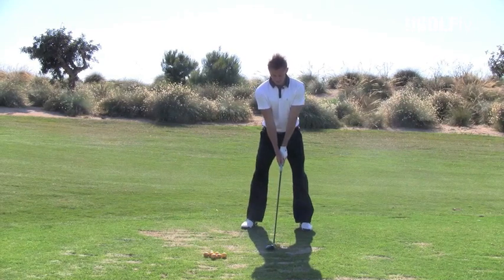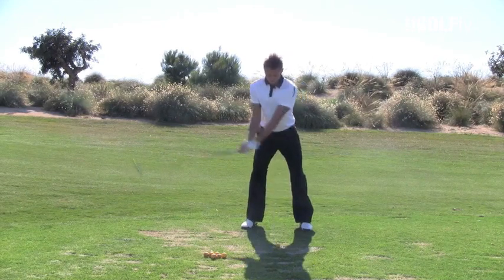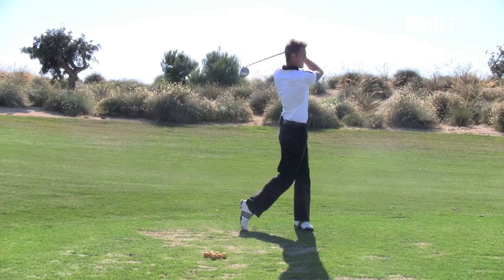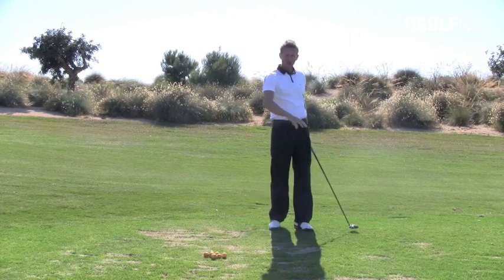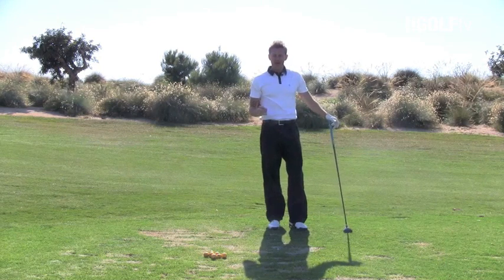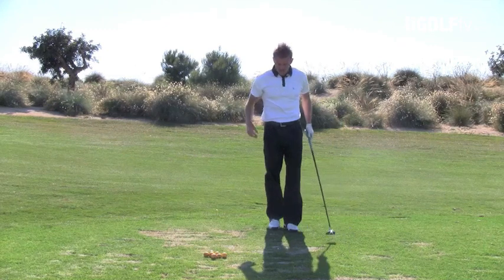We'd hit a shot, we know what the hole is going to do. Now I can pick that shot up that I've just hit and put it out onto the first hole to see if it would have worked. If it was a bit far left or if it was a bit far right, I can go ahead and hit the shot again.